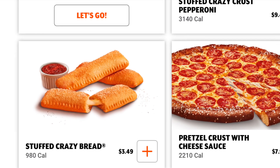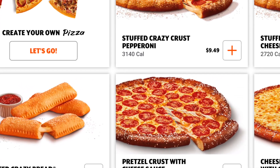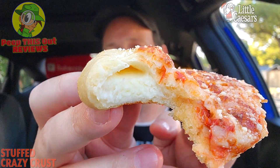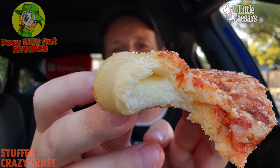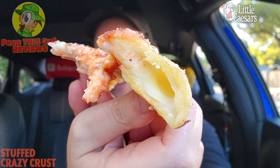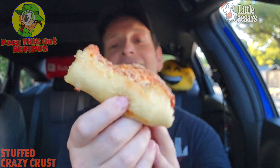On the real — when you consider a three-piece order of the Stuffed Crazy Bread here at Little Caesar's is $3.50, for an extra six bucks at $9.49 you're getting literally twice that amount, maybe a little over, and some pizza to go with. So that's not a bad deal when you look at it that way. You're pretty much getting the same experience in the very back — very very tasty. There's a very solid amount of cheese on this, very very nice.